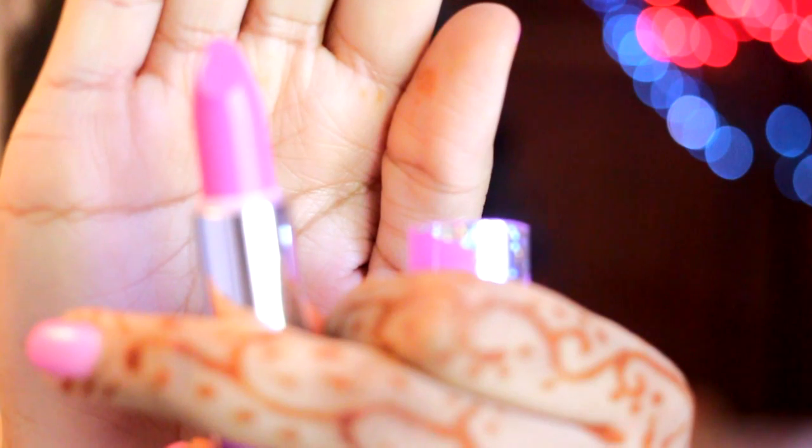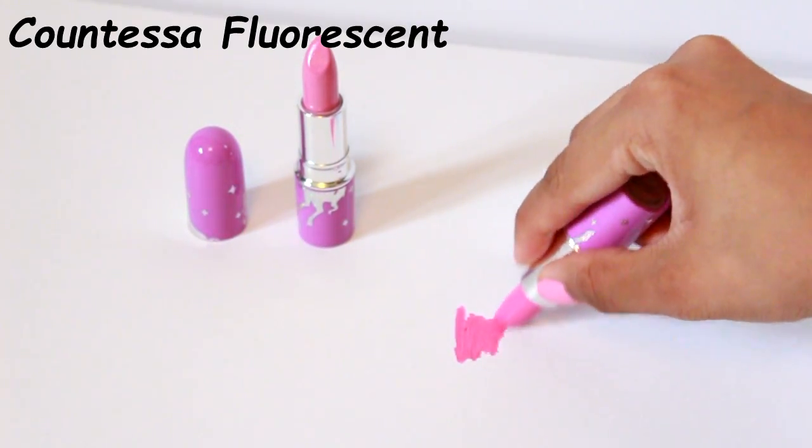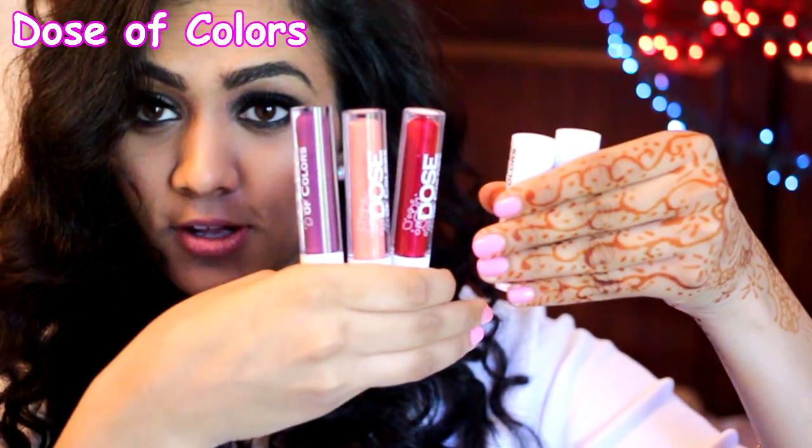The second Lime Crime color I got is called Countessa Fluorescent and it's more of a neon pink — kind of close to Candy Yum Yum. I love this company and would recommend it to anyone who is more on the bold or daring side and willing to wear some crazy colors on their lips.